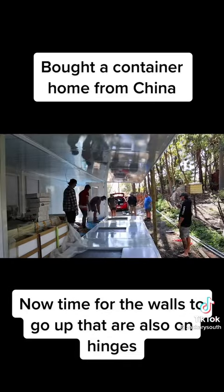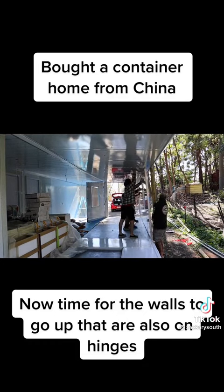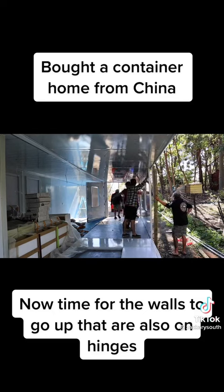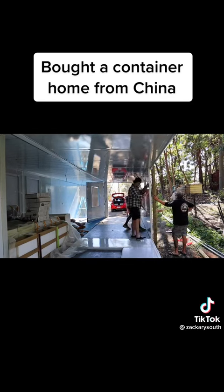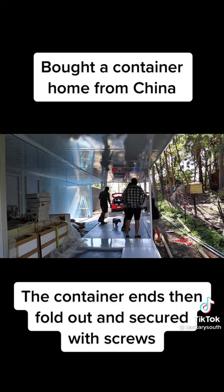Now time for the walls to go up, which are also unhinged. The container ends then fold out and are secured with screws.